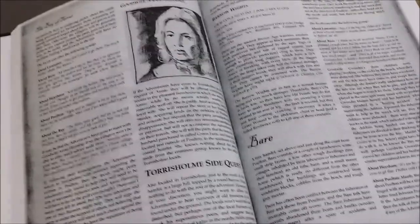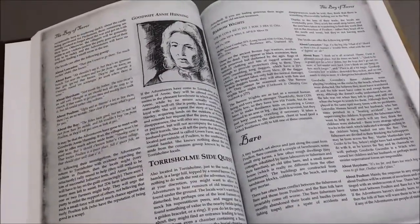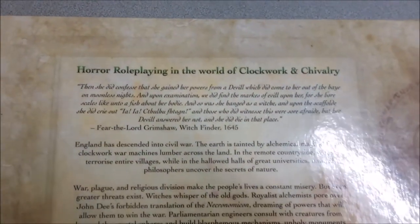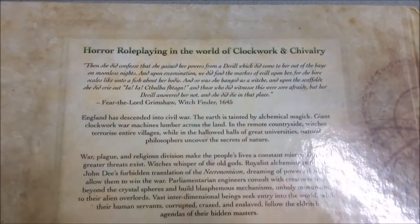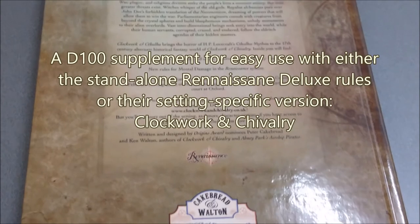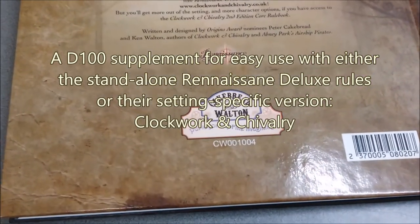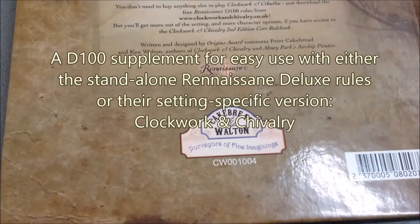Part of that, I'm sure, is this gray shading to the page. So, Clockwork and Cthulhu — horror role-playing in the world of Clockwork and Chivalry, using the Renaissance Deluxe rule set by Cakebread and Walton. As you can find it on screen after this.